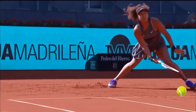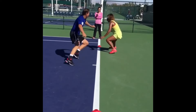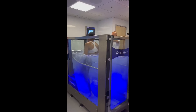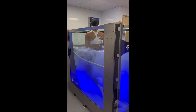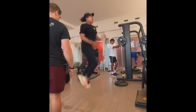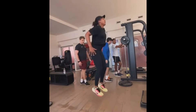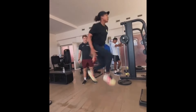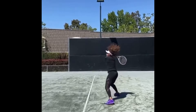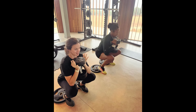Explosive movements are a hallmark of Osaka's game, allowing her to generate power and take control of rallies. Her training routine includes exercises that focus on building explosive strength in her legs, which is crucial for quick, powerful movements around the court. Plyometric exercises such as box jumps, squat jumps, and lunges are integral to this aspect of her training, helping her develop the explosive power needed to accelerate quickly, reach wide balls, and recover back to a neutral position.